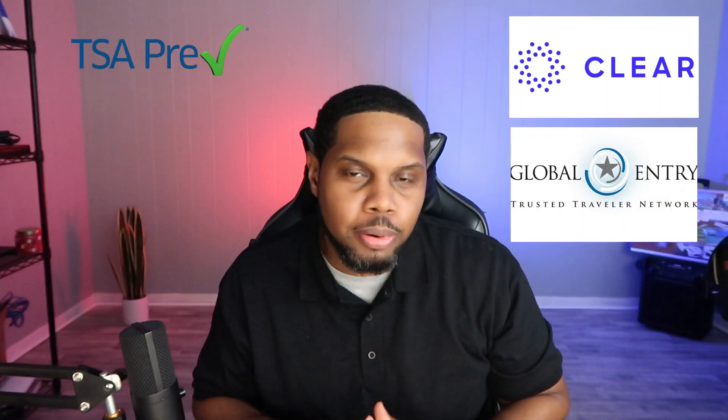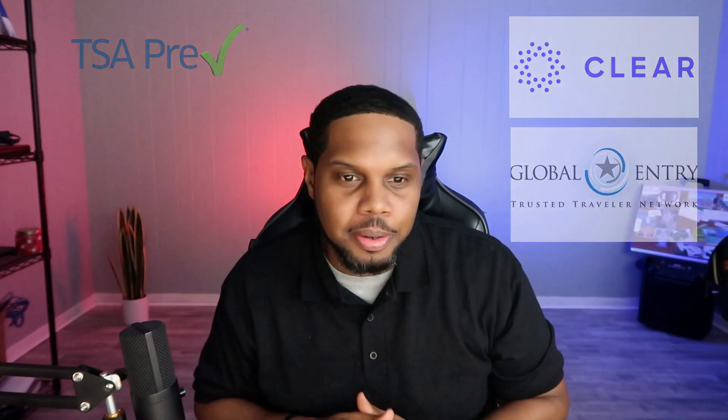Should you get Clear, Global Entry, or TSA Pre-Check? Let's talk about it. What's going on everyone, welcome back to the channel. My name is Jared Jamal Davis, and if this is your first time watching one of my videos, consider subscribing.